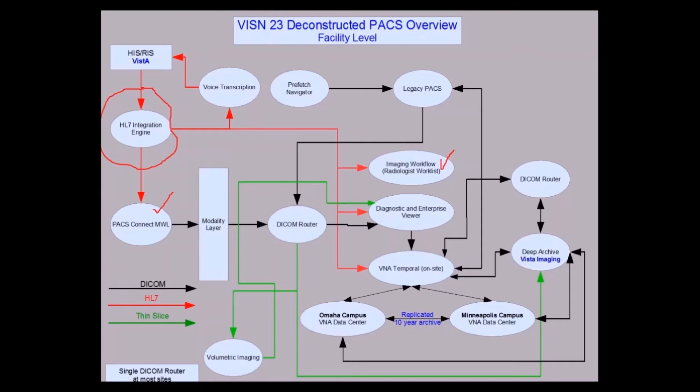We ingest our studies from the modality layer into a DICOM router for time standardization and multiplexing of studies. You have a choice for the deconstructed PACS — you can go directly to your VNA, and the VNA can service whatever viewers you have. In our case, it worked best to go to the viewer's cache first, and it will offload to the VNA. The VNA will then offload to our data centers; they're replicated, so if one drops it will offload to the other.